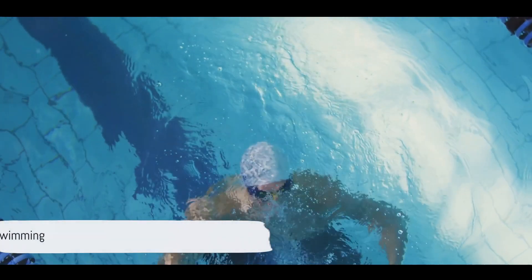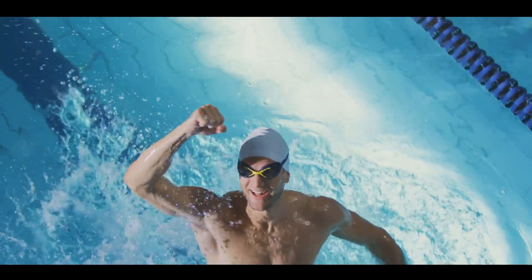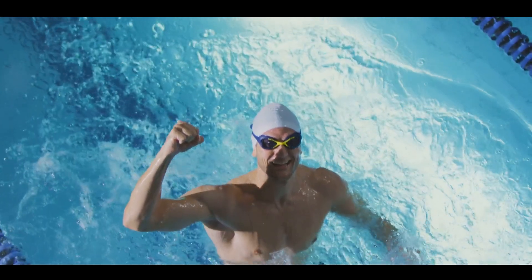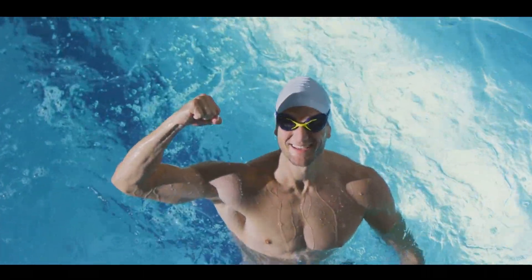Finally, we wrap up with swimming, a total body workout that's easy on the joints. Swimming laps using different strokes can burn a surprising amount of calories. Plus, it's a great way to stay cool while getting fit.